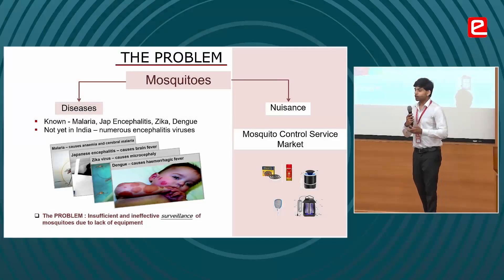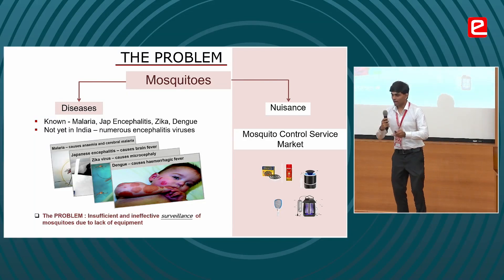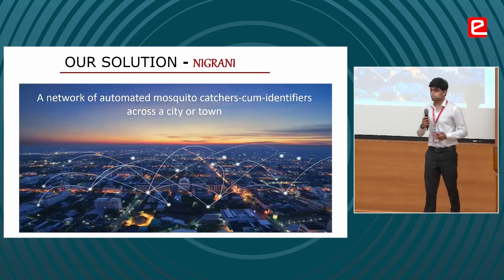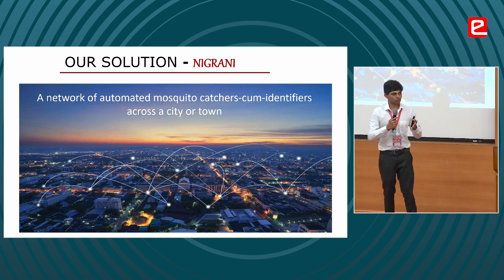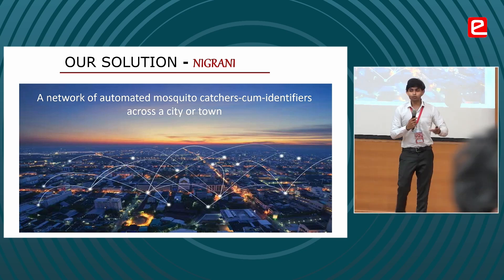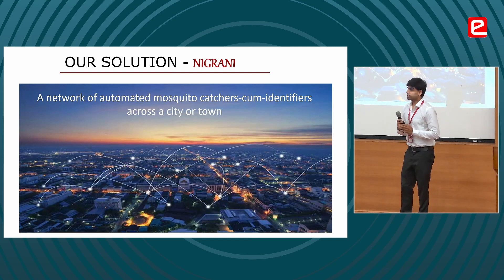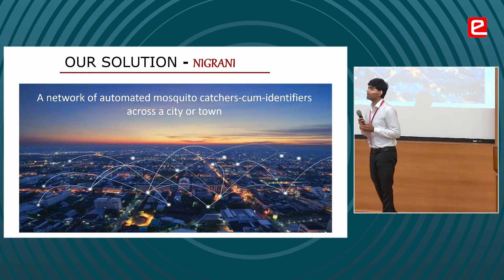The surveillance of mosquitoes at the very moment is extremely ineffective, and that is our problem statement. Our solution is to make an automated mosquito catcher and identifier. This will catch mosquitoes live and ultimately use AI to identify that particular species, giving us a demographic or idea on what mosquitoes are in the majority.